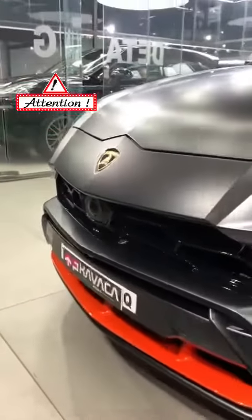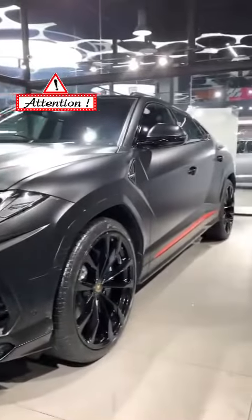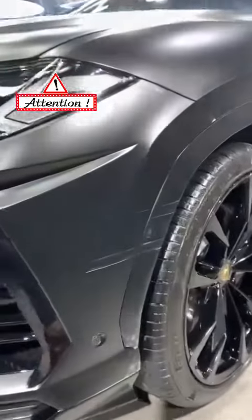Hi everyone, so we have this Nero Noctus matte painted graphite Capsulurus with us today, which has a complete Kavaca matte PPF done on it. As you can see, this is a very expensive paint job and the PPF has done its work in protecting the paint.